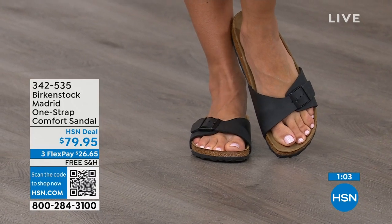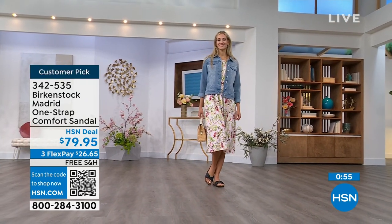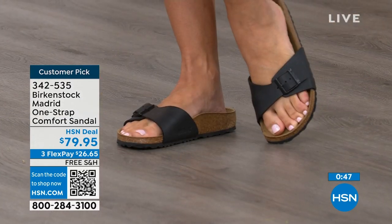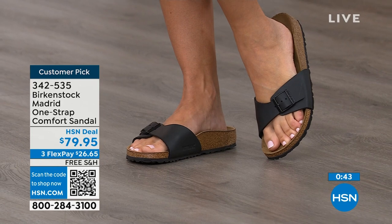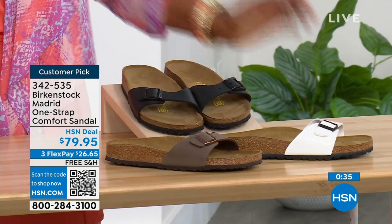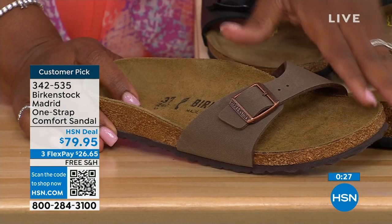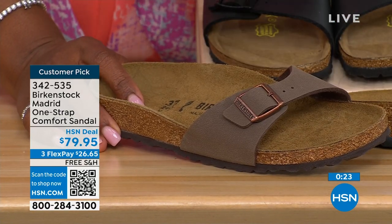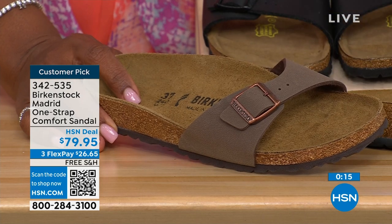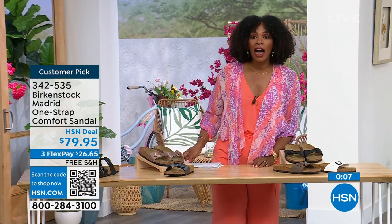If you haven't worn them yet and you're looking at the Madrid — it's a one strap that you can make tighter or looser, however you want for your comfort. If you want to read the reviews, you can on hsn.com; they're rave reviews always. You can pick them up at $26 and change on any major credit card, and the shipping is free. If you want them in black, go for it. In mocha we only have sizes 7, 8, and 9 left. White we're pretty good on sizes, and then also black. The item number is 342-535.